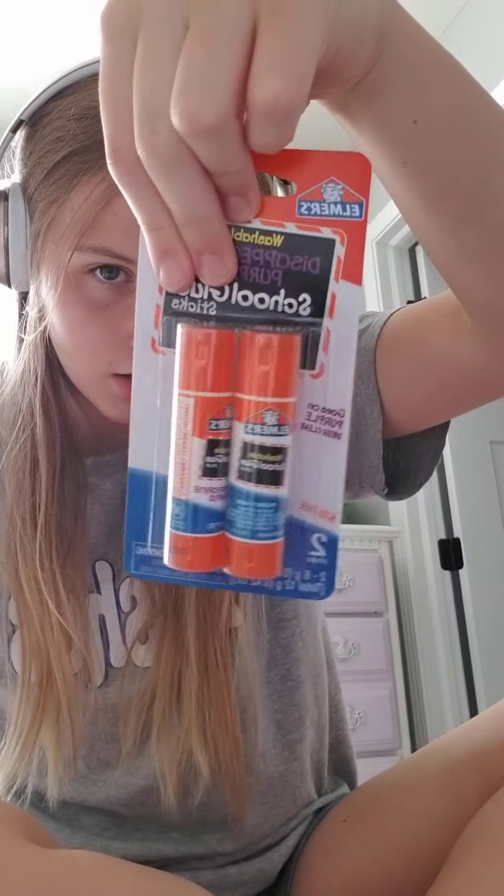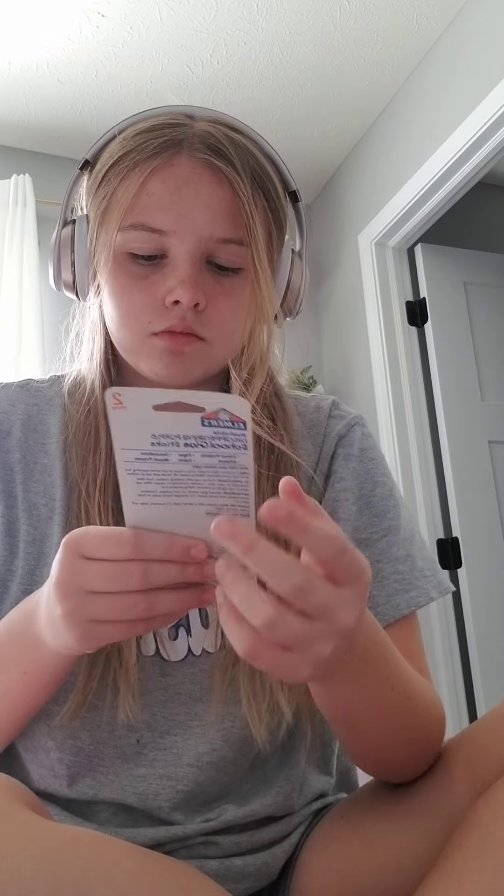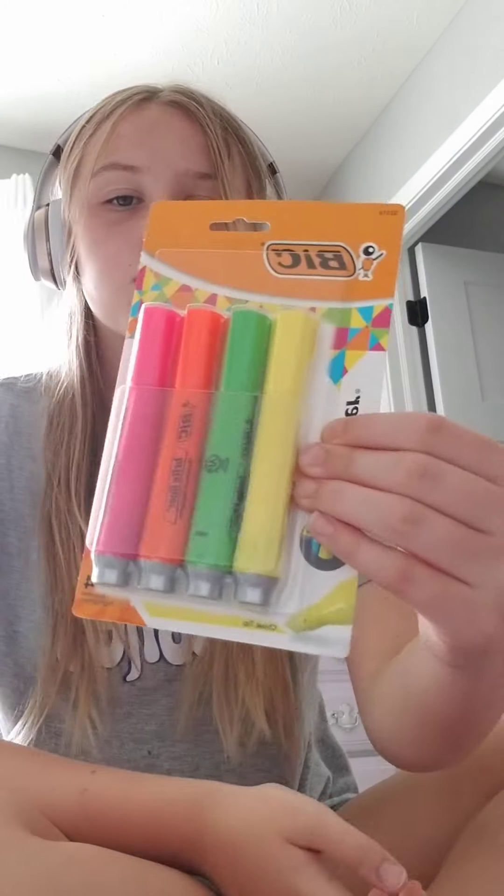This has two separate pockets which is really good because I have a lot of things. I also have these two Elmer's glue sticks — they're washable. And I have these thick highlighters with chiseled tips.